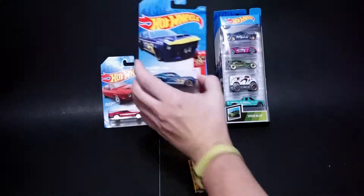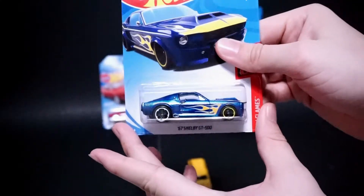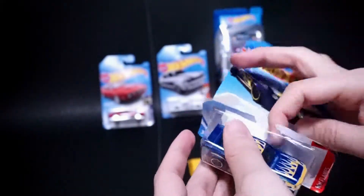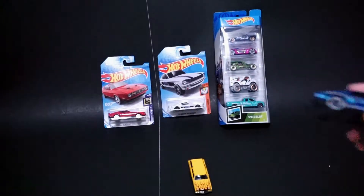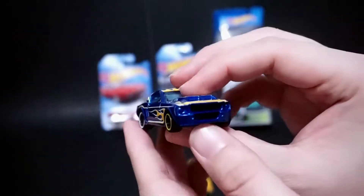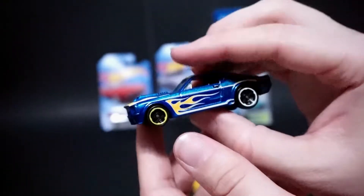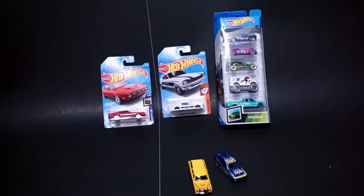Then we have the 67 Shelby GT500, part of the Flames series. This is an awesome car as well. This is definitely one of the beefier Mustangs that Hot Wheels has made. From the front end, this thing is large and in charge. Certainly not scaled in the smaller sense.